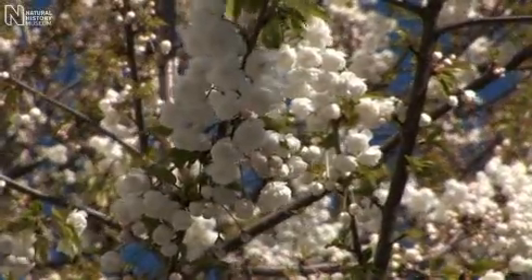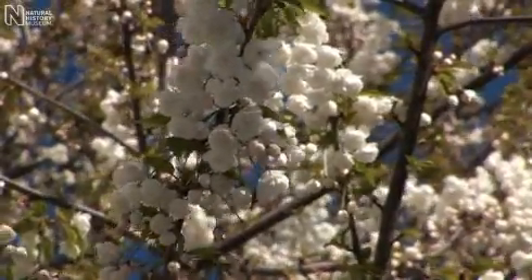Although we know a lot about the wild trees in Britain, we know far less about urban trees, simply because we've imported so many species from all over the world and we really have very little idea of precisely what's out there.